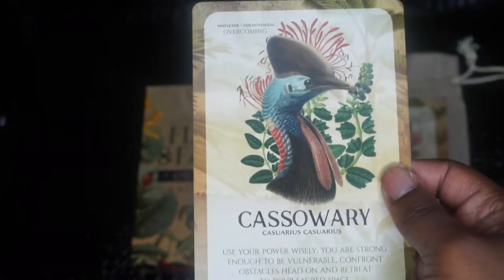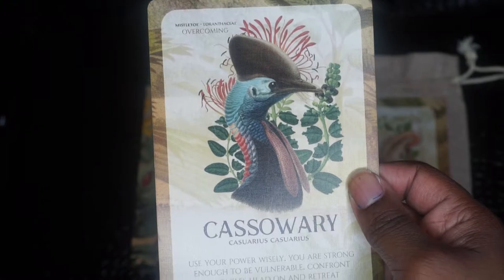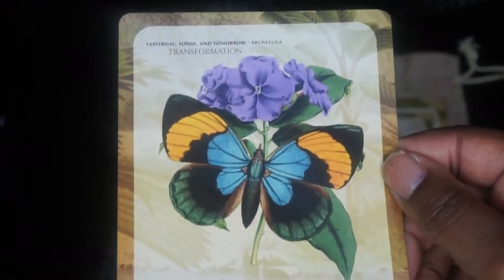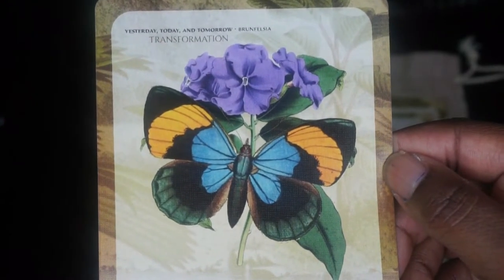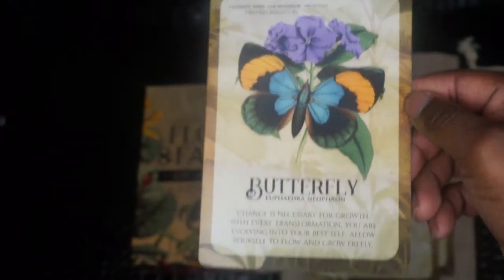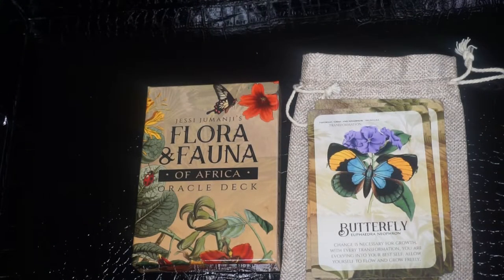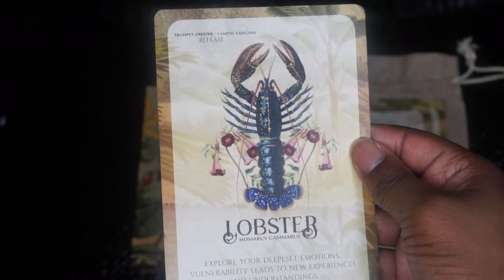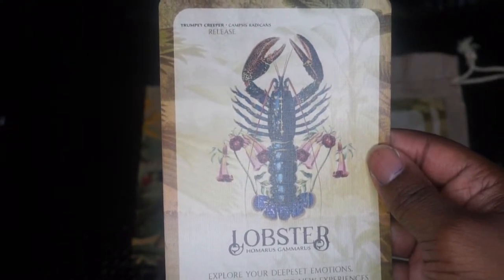Next we have Cassowary. The keyword is overcoming and the botanical is mistletoe. Next we have Butterfly. The keyword is transformation, and the name of the botanical is Yesterday, Today, and Tomorrow — that's an interesting name for a flower. Next we have Lobster. The keyword is release and the flower is trumpet creeper.